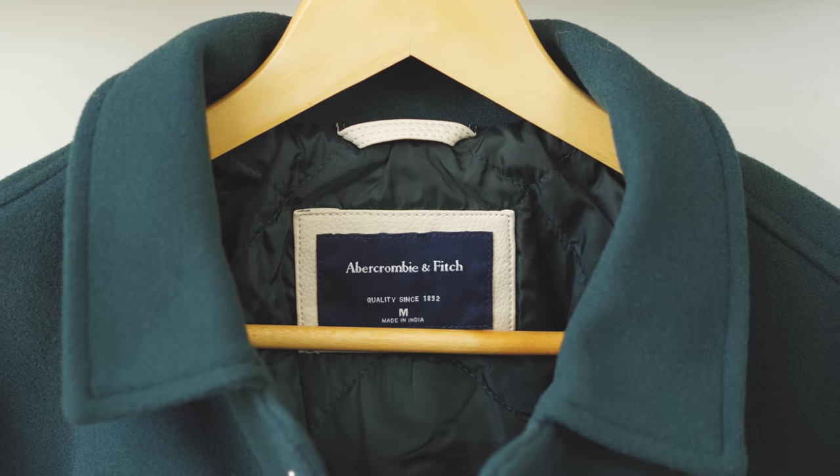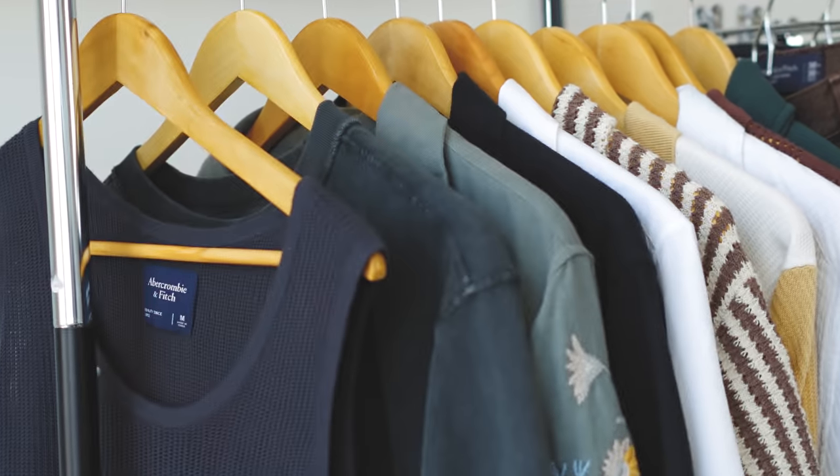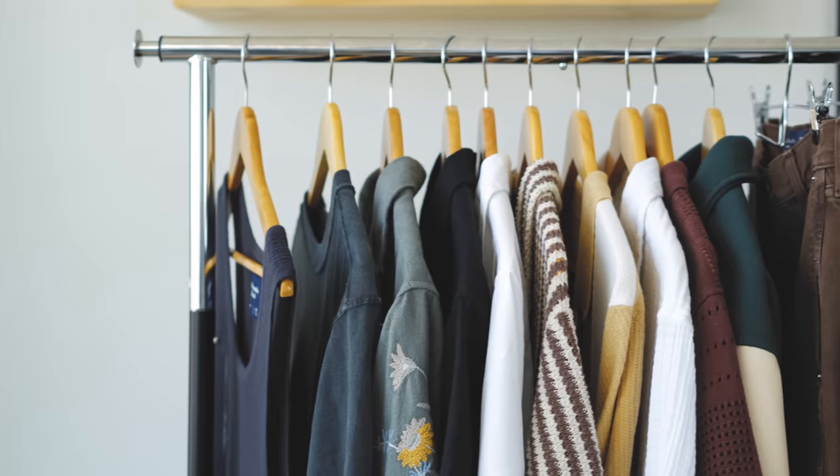Abercrombie is a textbook example of how you do a rebrand and I'd say it's a new favorite brand amongst people. I'm going to show you some of my pickups — full transparency, this was all gifted to me. This isn't a sponsored video; these were gifted to me because I'm doing a separate sponsored post, but all of my opinions are my own. There are no talking points — if I don't like a piece, I'm going to roast it.